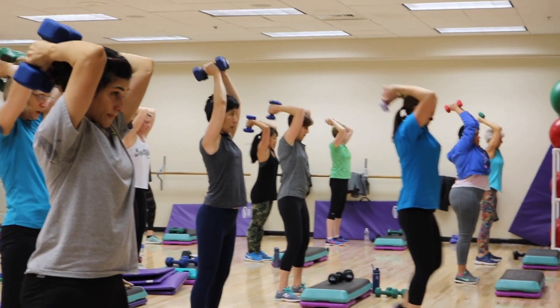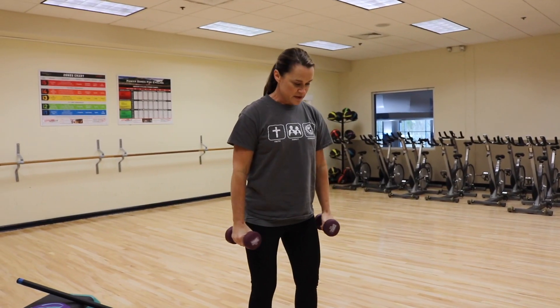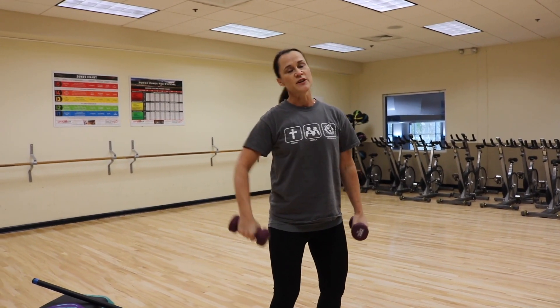There are other exercises we'll do too, maybe just incorporating body weight. So a lot of different things — we usually do something different every week.